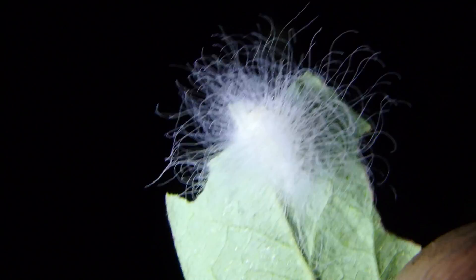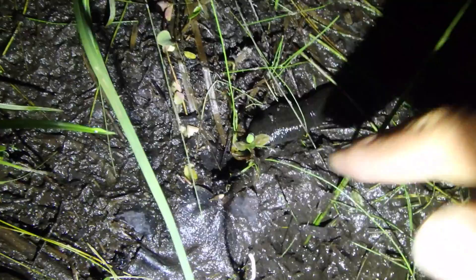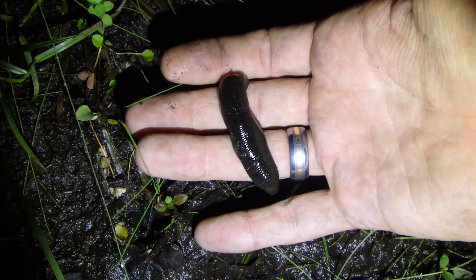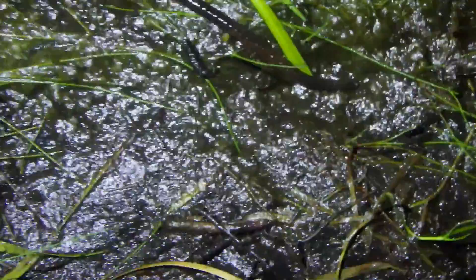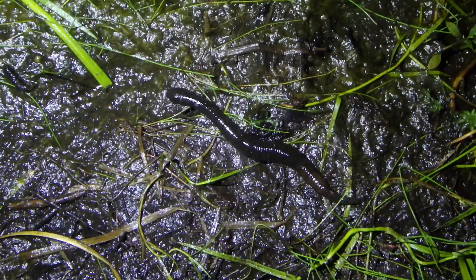Check out that crazy caterpillar — it's not the first time I've found one of these. And check out this leech, guys — that's a big old leech. That's like out of Stand By Me — it's huge. It's actually the first time I've ever seen a big one. Let me tell you, this one's big.